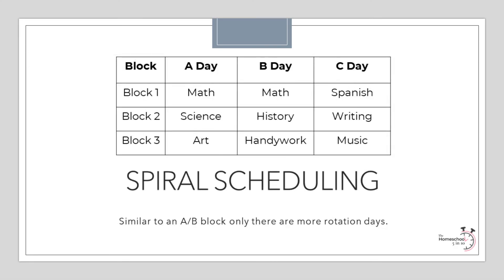Similar in concept to an AB block or loop scheduling, spiral scheduling provides yet another way to schedule your curriculum throughout the week. The main difference is instead of scheduling subjects to repeat every two days as in an AB block, you may have a rotating schedule that repeats itself every three, four, or five days. The subjects studied on those days are always the same, but the daily expectations rotate. For example, day one may be math, science, and art; day two may be math, history, and handiwork; and day three may be Spanish, writing, and music. Once day three is complete, you would then start over with day one again.